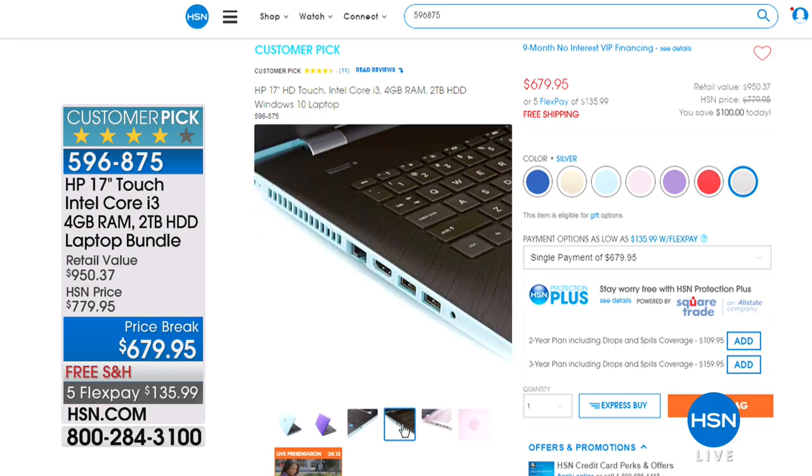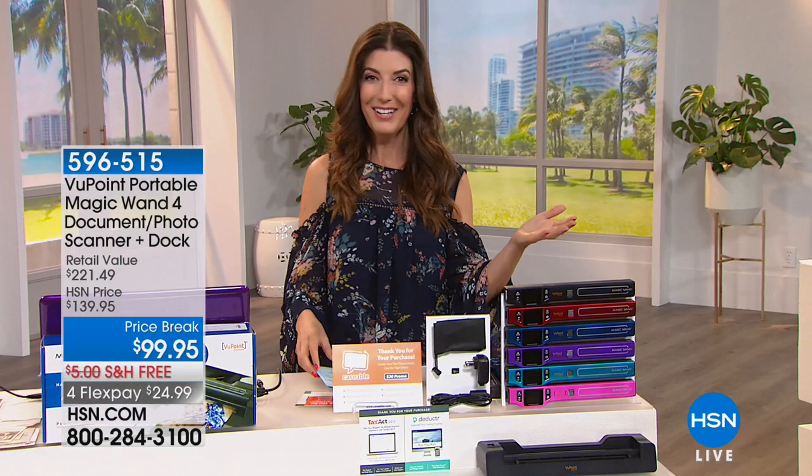Free shipping and handling, five flex pay — it is HP month here at HSN, so you can check out all of our great HP offers on our website at hsn.com. We love being your destination for all the big name brands and top-selling electronics that you can find just about anywhere in the country.